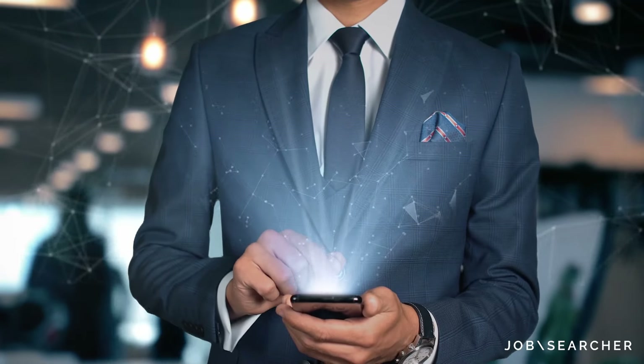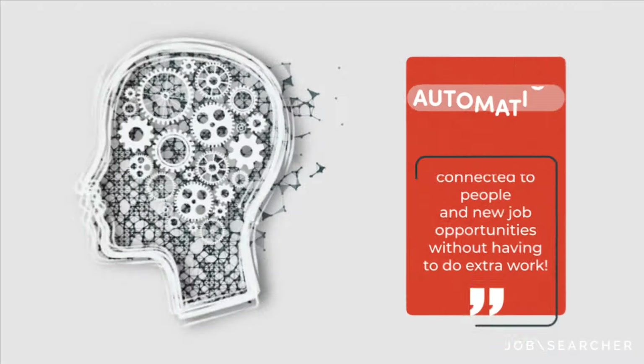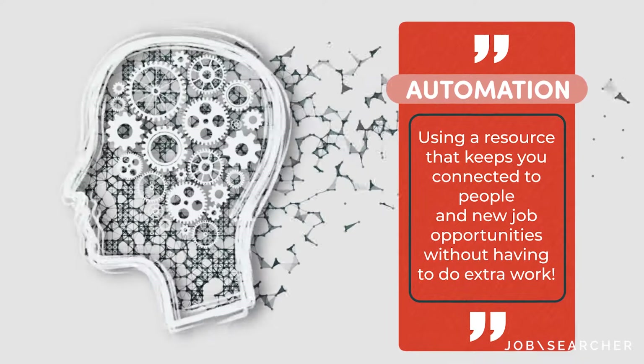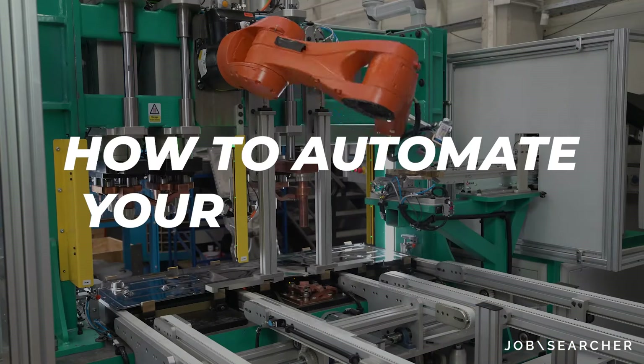When the job search gets overwhelming, you can use a strategy called automation to help you get through. Automation in job searching simply means using a resource that keeps you connected to people and new job opportunities without you having to do extra work. Here is how to automate your job search.